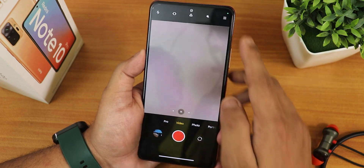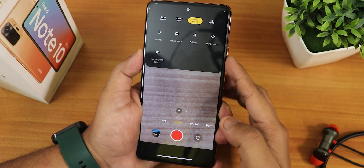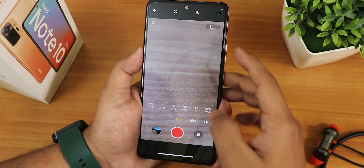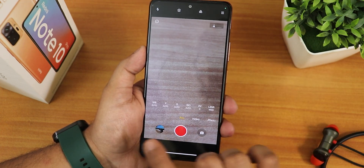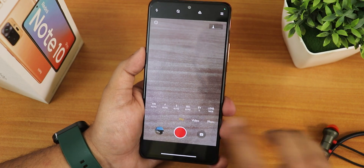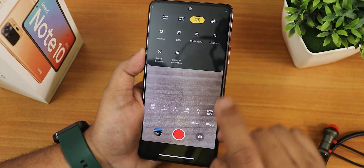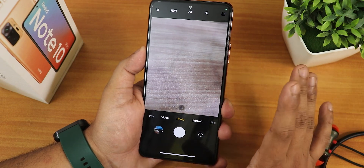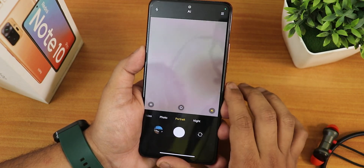We get up to 1080p 120fps and 720p 960fps slow motion options — slow motion should be working fine. In the video section we get up to 4K 30fps, but you can shoot at 1080p 60 as well. In the pro mode you can shoot pro videos controlling white balance, focus, shutter speed, and ISO — up to 4K 30fps. The camera overall is working perfectly fine, including in portrait mode.